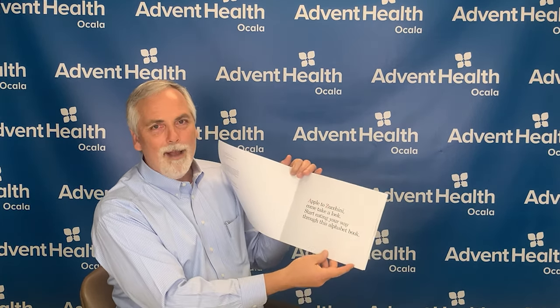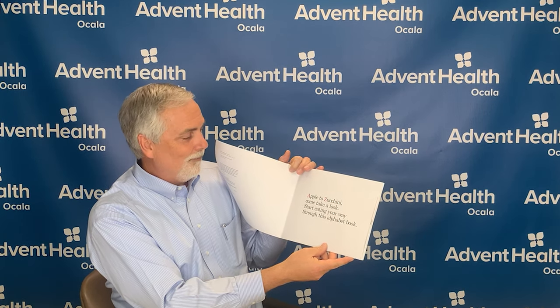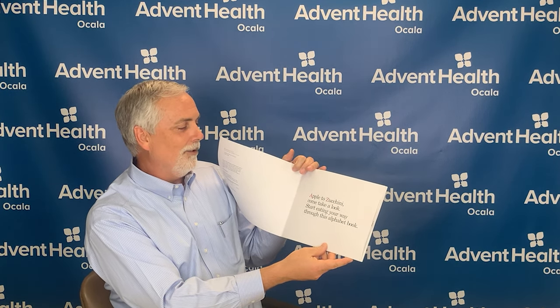All of us know what a banana is or an apple, but do you know what a quince is? I'm looking forward to sharing with you just a little bit more about fruits and veggies. So let's read the book. First of all, I really like this picture — it's a face made out of all the fruits and veggies that make it just look fun. Eating fruits and veggies, apple to zucchini. Come take a look — start eating your way through this alphabet book.